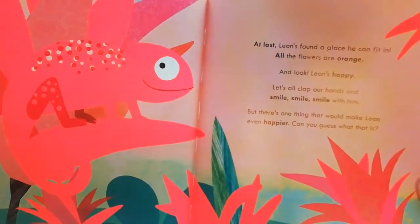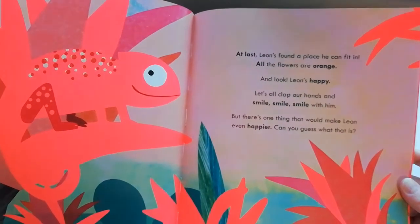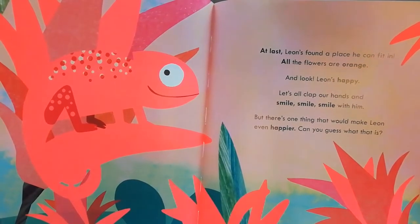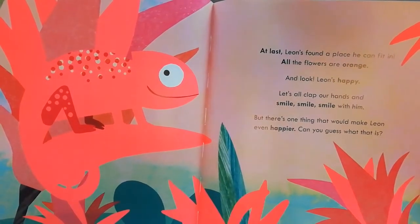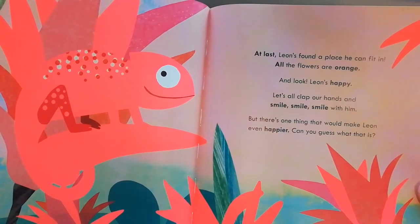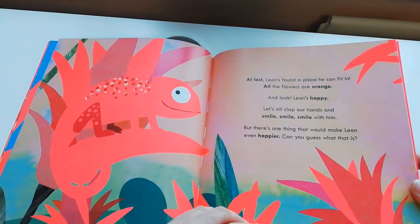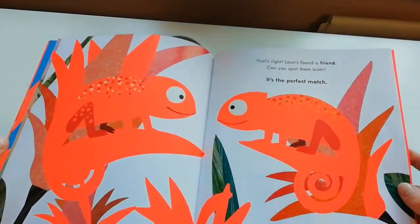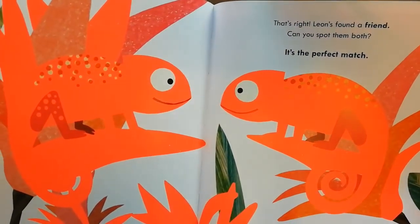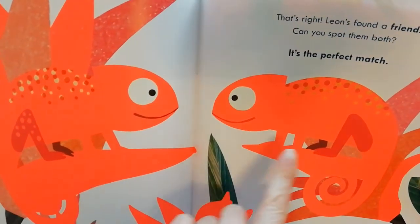At last, Leon's found a place he can fit in — all the flowers are orange and look, Leon's happy! Let's all clap our hands and smile, smile, smile with him. But what's the one thing that would make Leon even happier? Can you guess? That's right — Leon's found a friend! Can you spot them both? It's the perfect match — look at Leon and his friend.